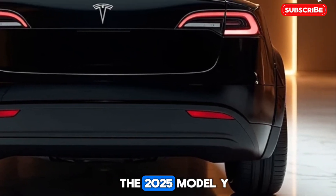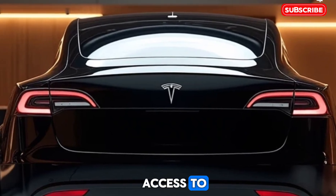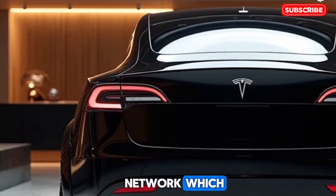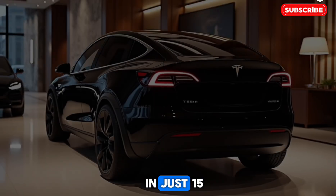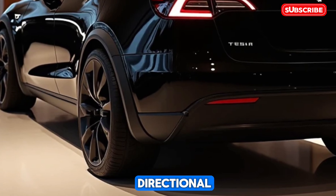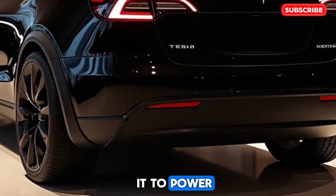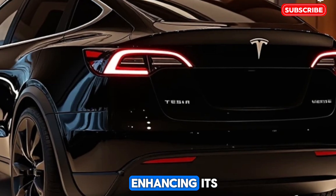Charging in the 2025 Model Y is faster and more convenient than ever. With access to Tesla's Supercharger network, which now includes V4 charging stations, drivers can achieve 200 miles of range in just 15 minutes. Additionally, the Model Y supports bi-directional charging, allowing it to power homes or charge other electric vehicles, further enhancing its versatility.